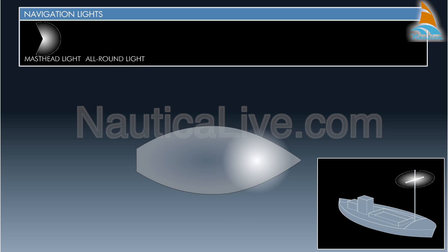The all-round light is a light with a color determined by its use and is visible over a 360 degree arc.